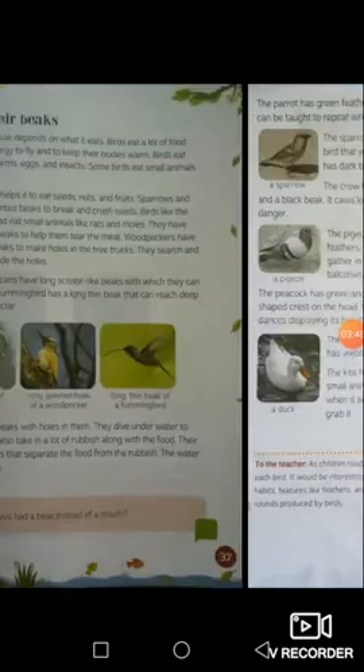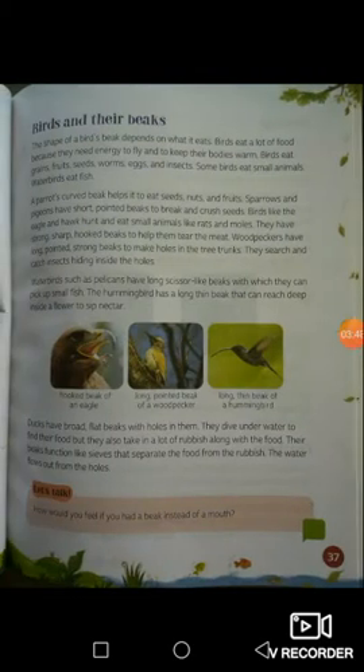Now we will learn about the beaks of birds. The shape of a bird's beak depends on what it eats. Birds eat a lot of food because they need energy to fly and to keep their bodies warm. Birds eat grains, fruits, seeds, worms, eggs, and insects.